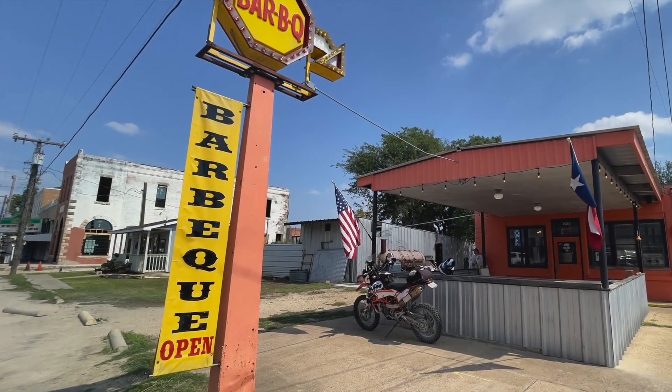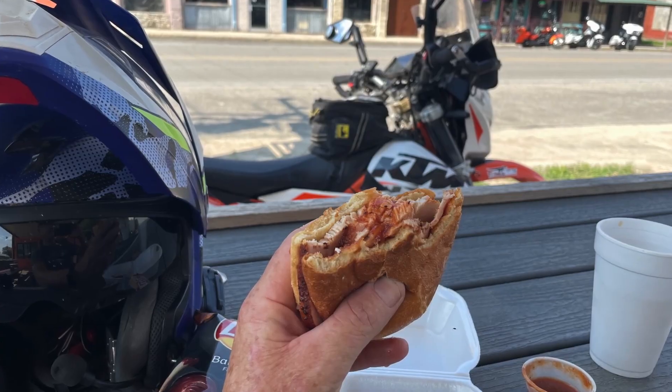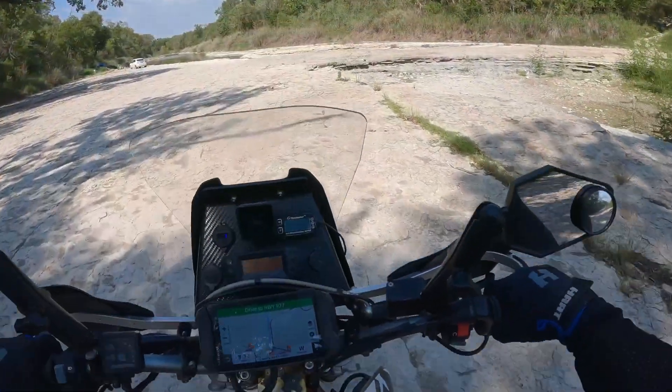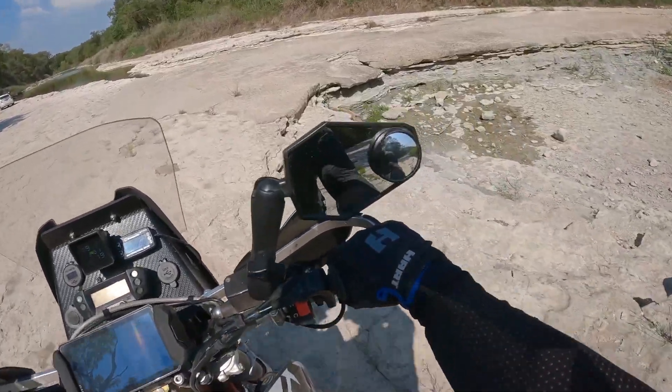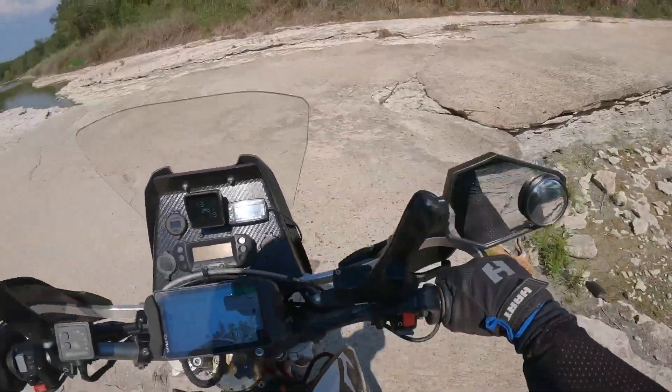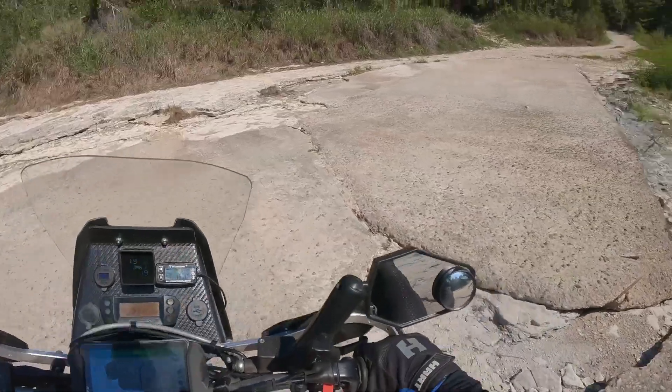After a bit of twisty tarmac, I pulled into Walnut Springs for a bite to eat at this roadside barbecue spot. The Bosky is the final crossing on this loop — unfortunately it was also dry today. It's been a hot summer; hopefully the spring rains of 2023 will bring back the water.